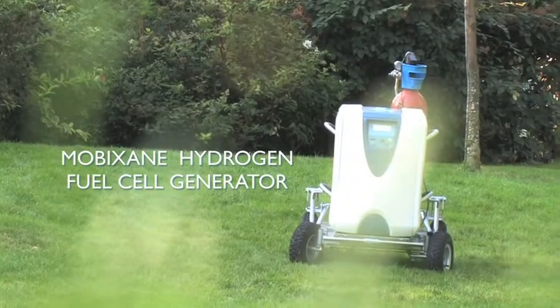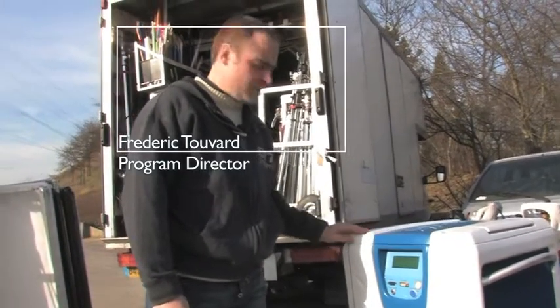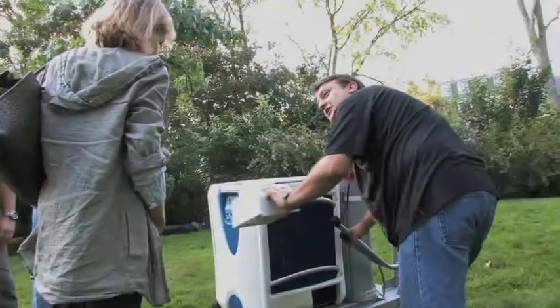Here we have a product which is a hydrogen fuel cell, which means it's a totally silent, standalone, non-polluting generator that only emits water.